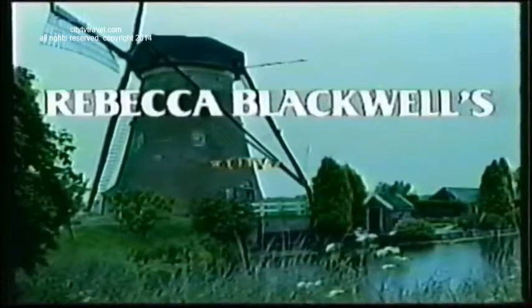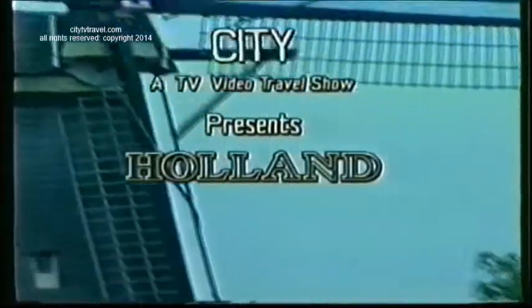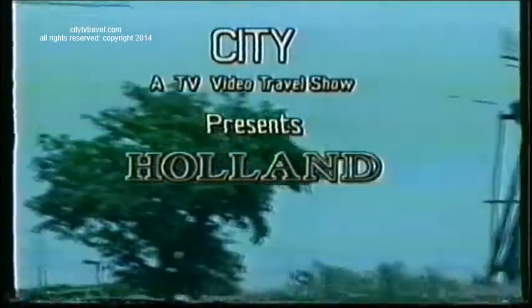Hi, I'm Rebecca Blackwell and welcome to Citi, your TV video travel show. Join us this half hour as we discover the gateway to Europe, Holland.